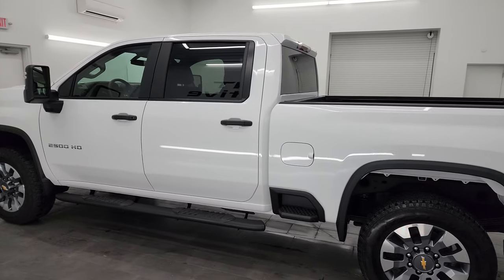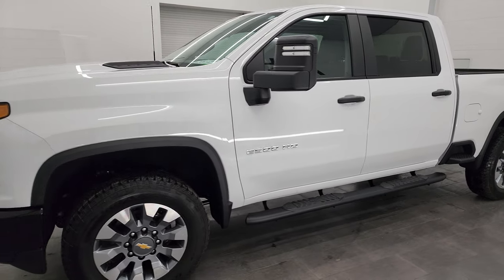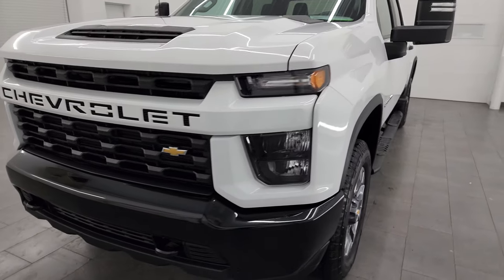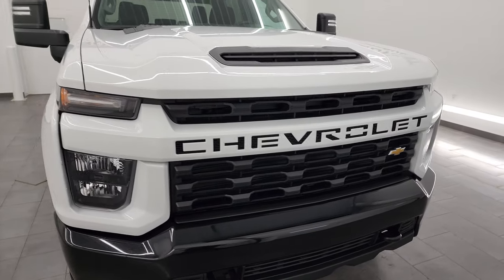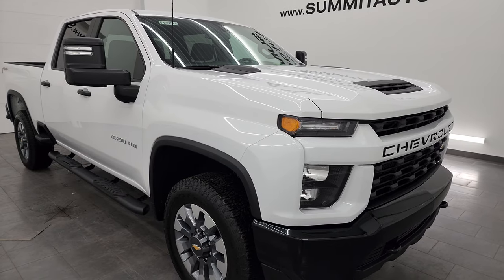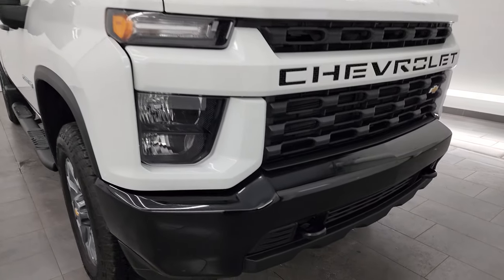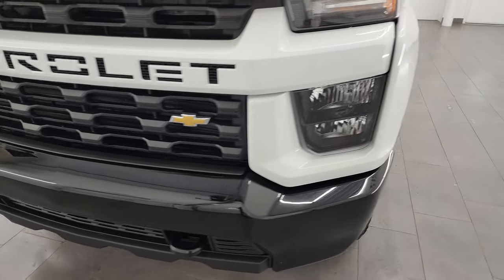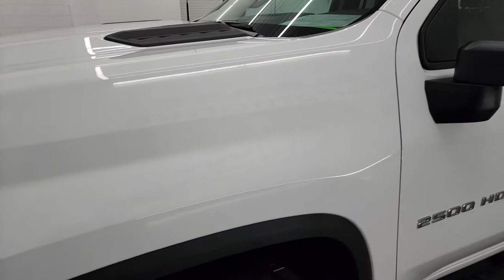This 2023 Chevy Silverado 2500 has a 6.6 liter V8 gas engine that puts out 401 horsepower, paired up with the six-speed automatic transmission. This truck has been fully safety inspected by our service shop, has a fresh oil and filter change. All the fluids have been checked and topped off and this truck is 100% ready to go. I'm going to go all the way around in this video — inside, underneath, start it up, take a look under the hood and give you the most accurate representation of the vehicle.